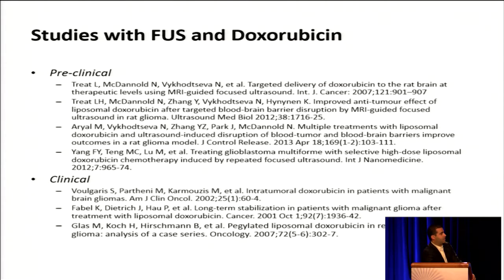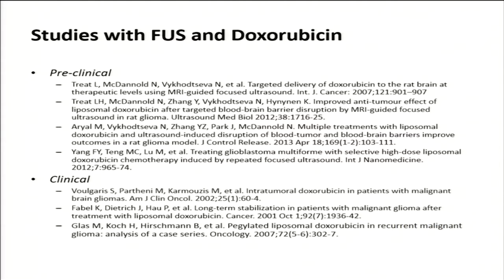There is ample preclinical evidence — provided, for example, by Dr. McDonald's and Dr. Hennen's labs — suggesting excellent anti-tumor activity in gliomas. There is also robust clinical evidence that this is an effective anti-glioma chemotherapy regimen. However, there is very little penetration across the blood-brain barrier, and that is one of the key obstacles for this chemotherapy regimen.